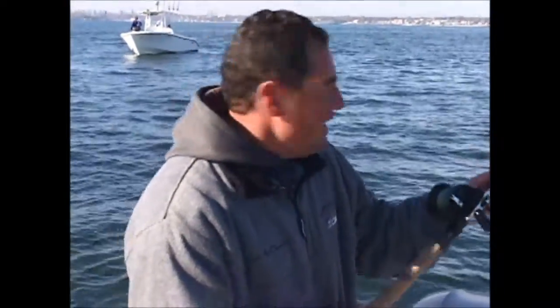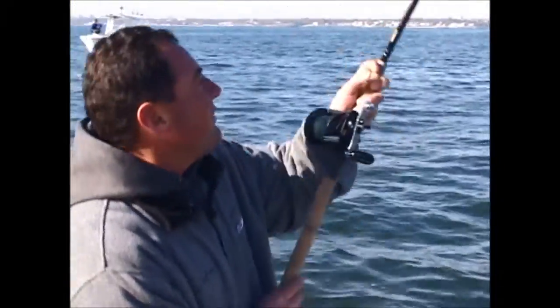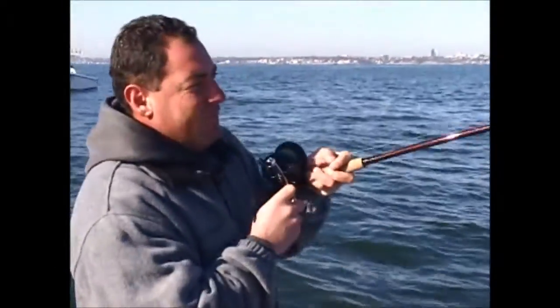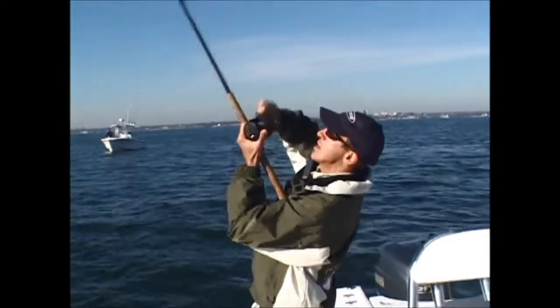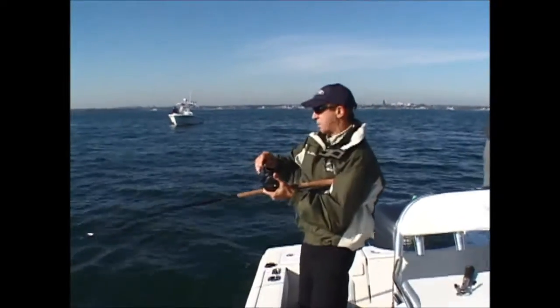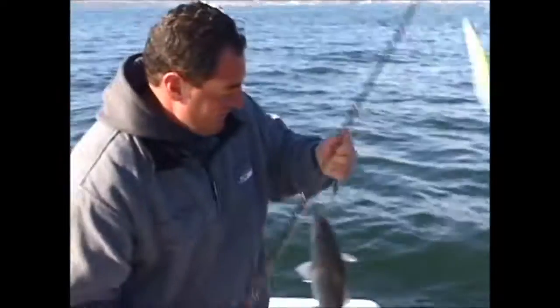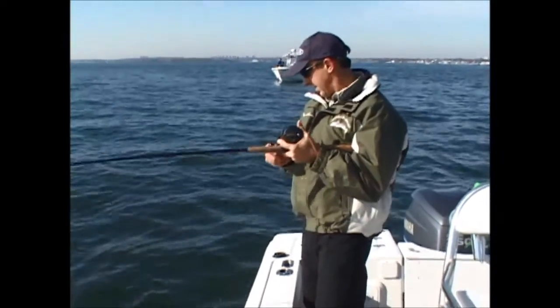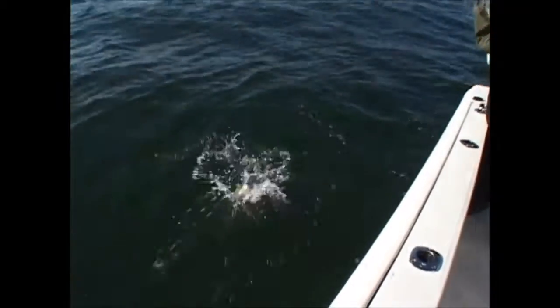We've got them good and thick right now. I just got banged on the way down. You always want to stay in contact with that jig as it's falling back down - you might get hit. I got one. You always want to stay in contact with that jig on the fall. You can feel them as they go, they hit the jig, and you just set up on them as soon as you feel it. I think I actually had a double there for a minute - I feel like I got a little better fish. Maybe twins? Oh yeah, a couple of nice fish - twins with fins!